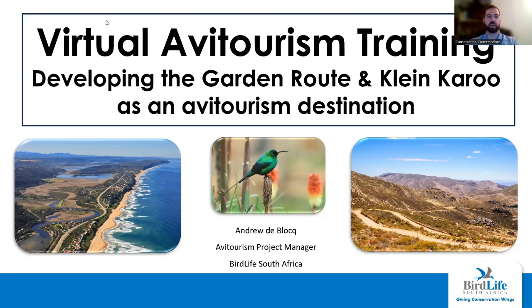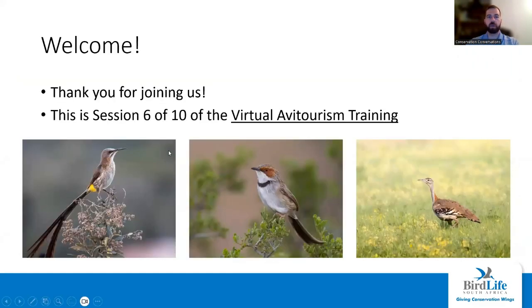Hello, everyone. Welcome back to our training series. For those of you who are joining us for the first time, you're very welcome. We are on session six of ten of this virtual training session, and I'm going to invite you to let us know in the chat box who you are and where you're tuning in from. It's always nice to know who's in the audience and be able to greet a few of you.